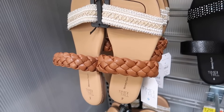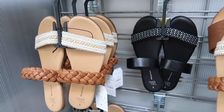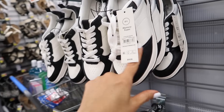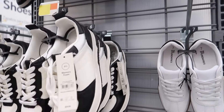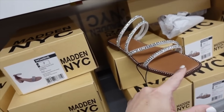New sneakers from No Boundaries — these have the rounded toe, it's a color block with a little bit of silver. That's what the bottoms look like and these are going to be $19.98.